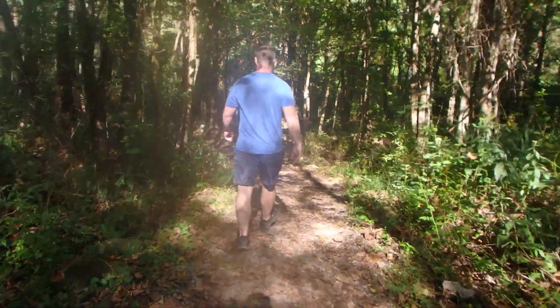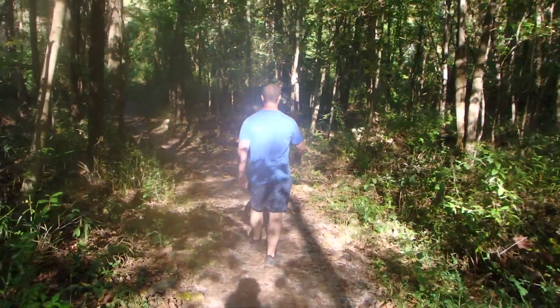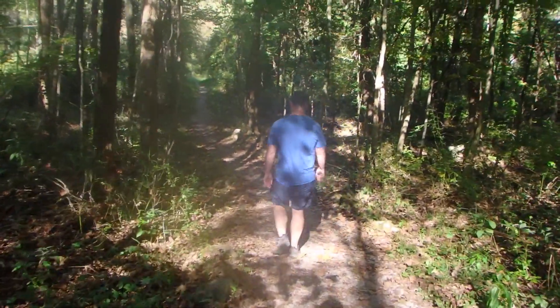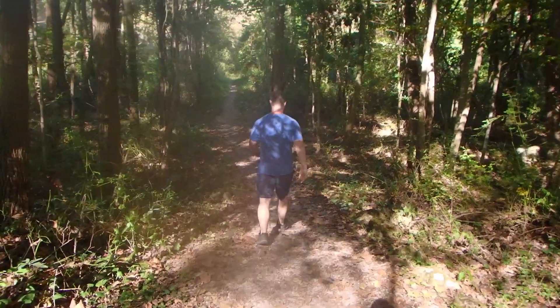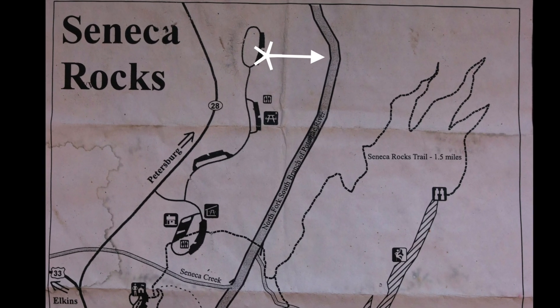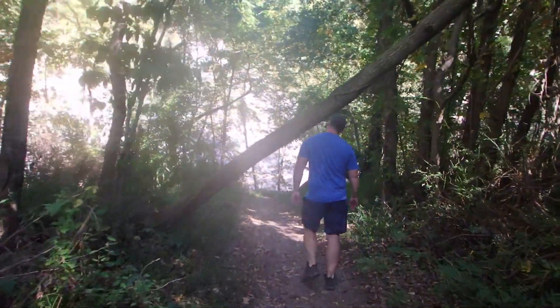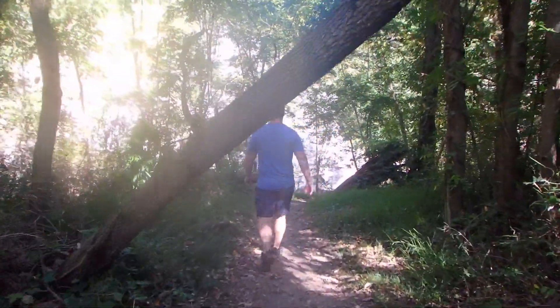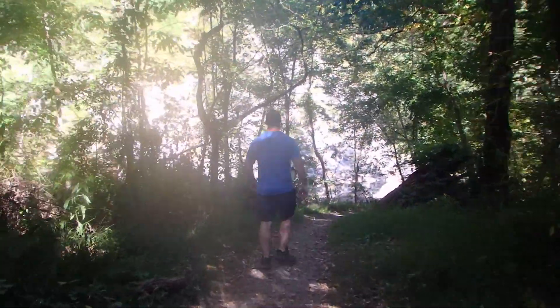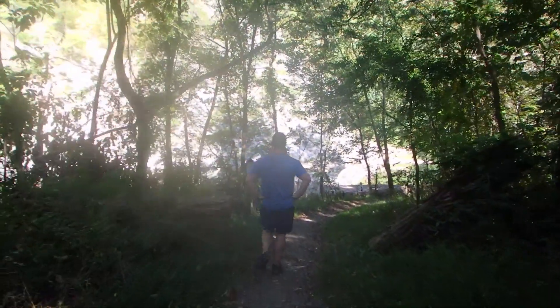When we were hiking yesterday, we heard some people talking about a swimming hole right down underneath the Seneca Rocks. So we went to try to find it and figured out that the very last parking area at the visitor center — it's kind of toward the back and you have to drive all the way through —